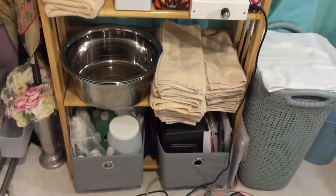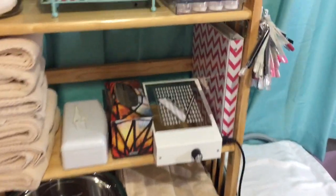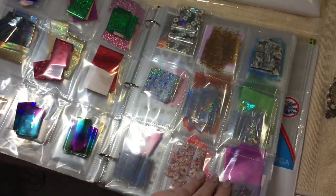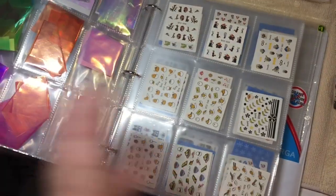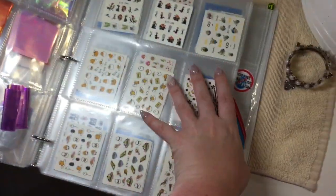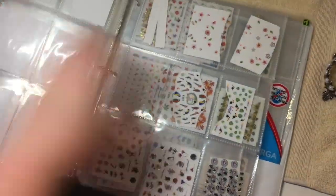On that same shelf I have my salt soak for pedicures, and of course I keep my towels, vents, sanitizer, tissue, and this little binder. I'll give it a quick flip through — that's where I organize all my foils, my angel paper, water decals, stickers, and some really old stamping plates from Conad that I never use but just can't bear to get rid of.